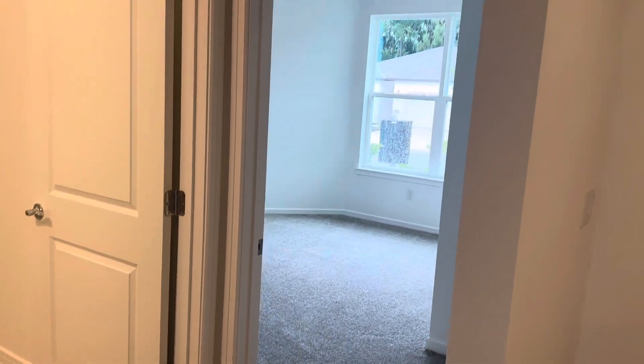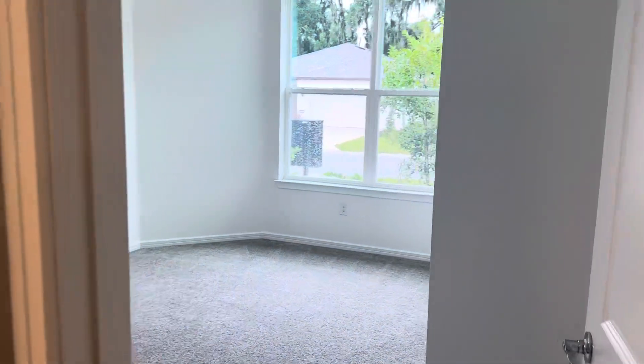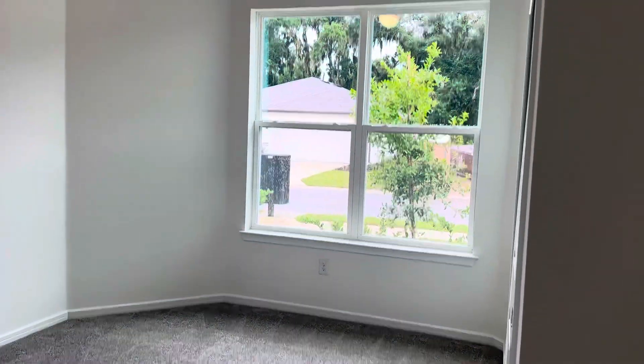This home is a three-bedroom, two-bath home under 1,662 square feet of living space. We do have the bay window in the front of this elevation in the front guest bedroom.